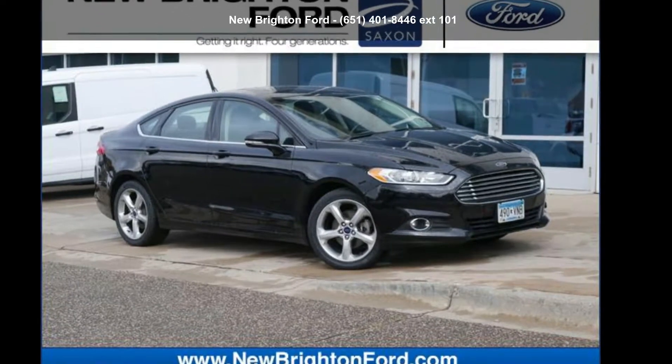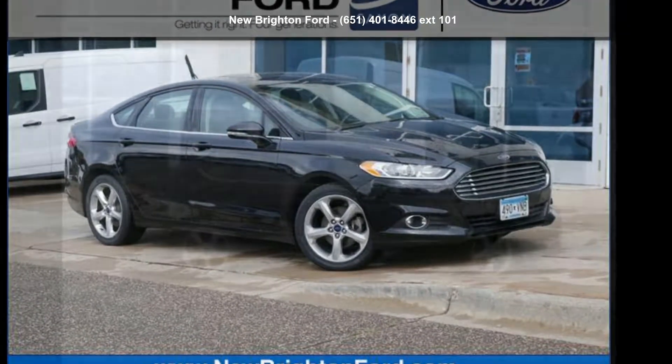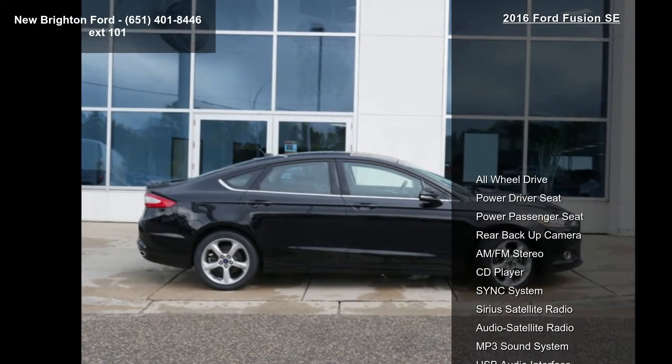Arrive in style with this 2016 Ford Fusion SE. This may be the set of wheels you've been looking for.